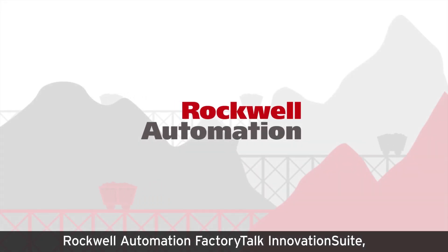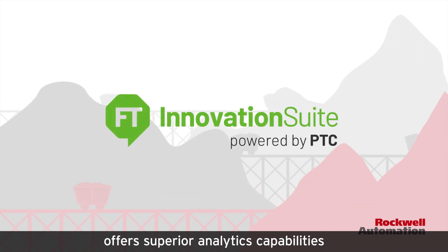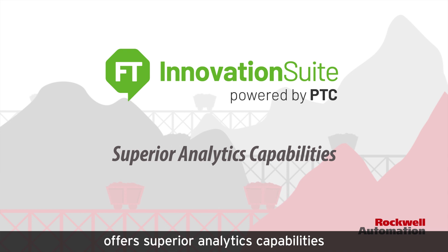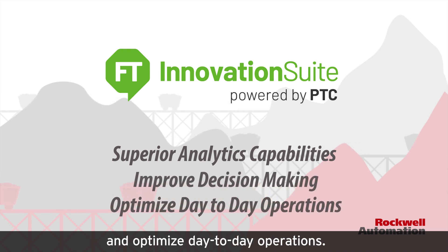Rockwell Automation Factory Talk Innovation Suite, powered by PTC, offers superior analytics capabilities that dramatically improve decision-making and optimize day-to-day operations.